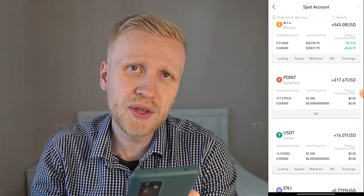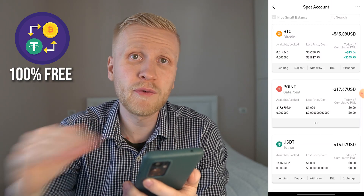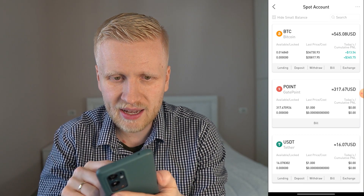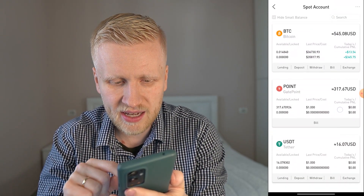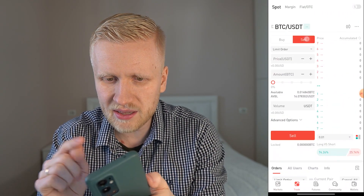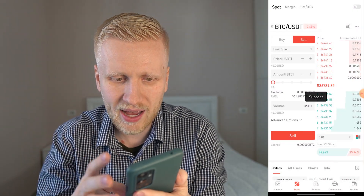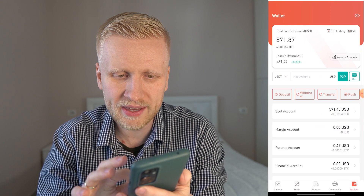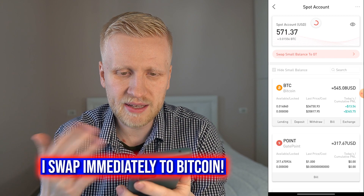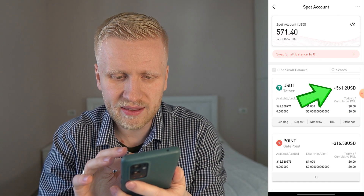I will withdraw using USDT, and once I receive the money on the other account I'll convert that USDT back into Bitcoin — that's how I do the withdrawal for 100% free and avoid withdrawal fees. First I need to convert BTC into USDT. The easiest way is to click 'exchange', choose BTC/USDT, choose 'sell', set the price, and click sell. I'm only selling for the withdrawal — once I receive the money on the other account, I immediately convert USDT back into BTC. After refreshing, I now have 561 USDT.